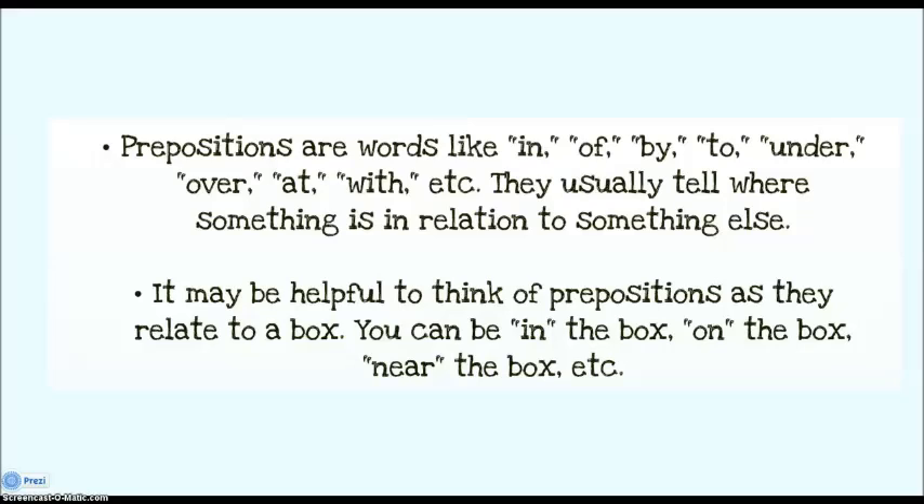Prepositions are words like in, of, by, to, under, over, at, with. They usually tell you where something is in relation to something else. It might be helpful to think of prepositions as they relate to a box — you could be in the box, on the box, or near the box. Prepositions also include words like during and with that tell you a little bit about time.